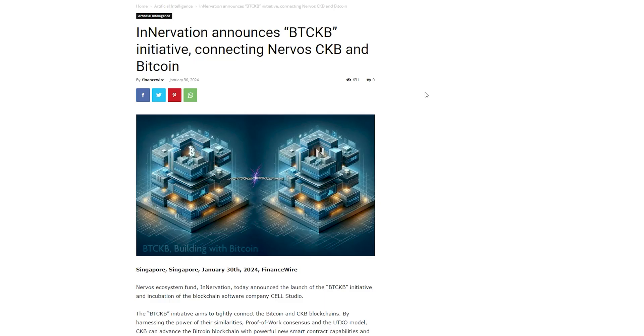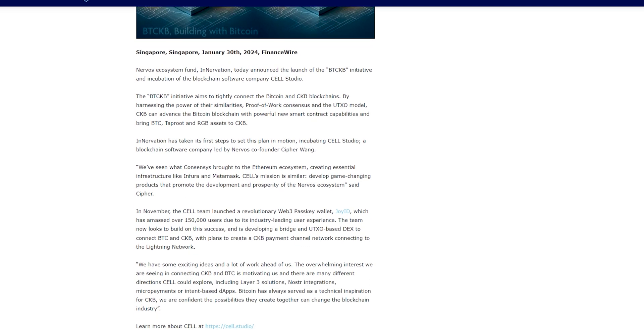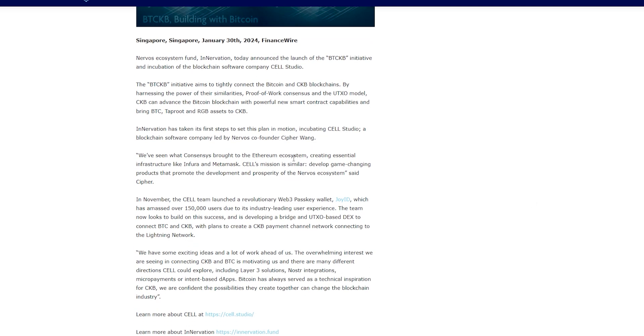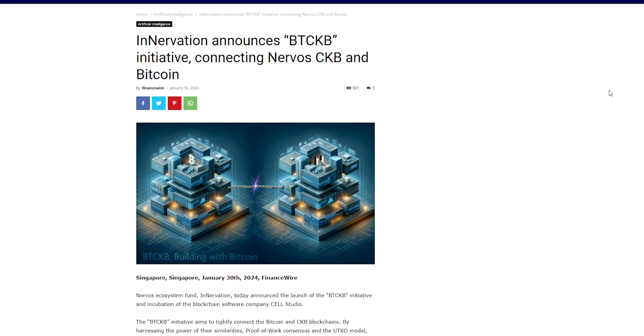Nervos Ecosystem Fund and Innovation announced the launch of the BTCKB initiative and incubation of the blockchain software company Cell Studio. The BTCKB initiative aims to tightly connect the Bitcoin and CKB blockchains by harnessing the power of their similarities — proof-of-work consensus and the UTXO model. CKB can advance the Bitcoin blockchain with powerful new smart contract capabilities and bring BTC, Taproot, and RGB assets to CKB.